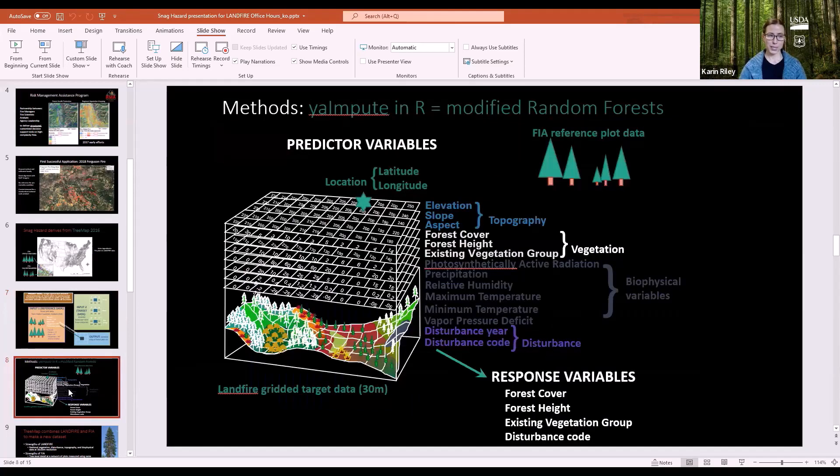LandFire played a pivotal role. Two datasets are needed: the FIA reference plot data and the LandFire gridded target data. Variables used from LandFire include: location from rasters, three topographic variables (elevation, slope, aspect), forest cover, forest heights, and existing vegetation group — specifically the group, not the type, which is a slightly broader classification. Also used were six biophysical variable rasters and disturbance rasters for disturbance year and disturbance code.